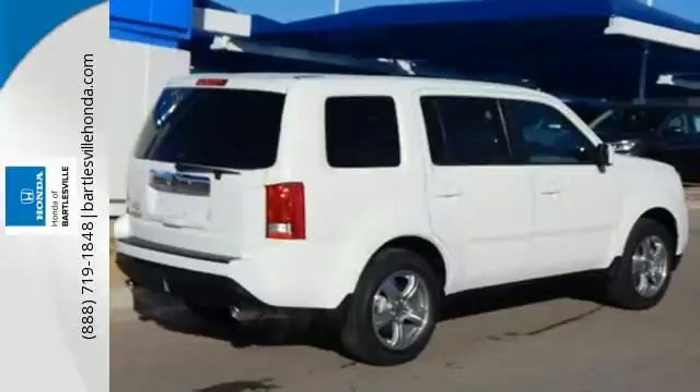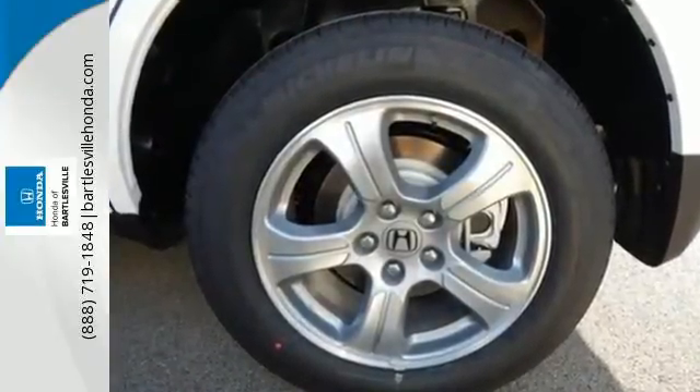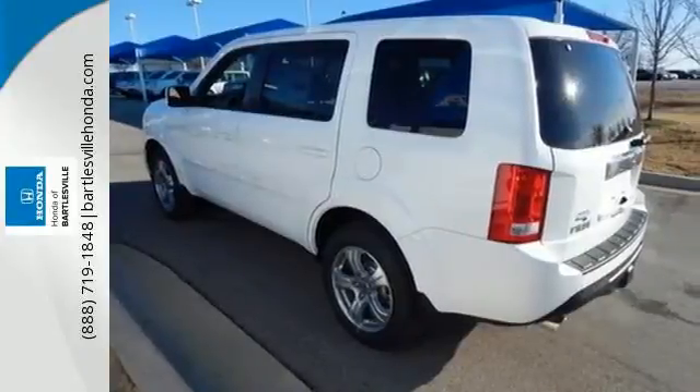This SUV's convenience is highlighted by the addition of Bluetooth wireless, multi-zone climate control, and an 8-inch intelligent display with a backup camera.